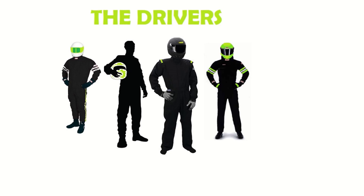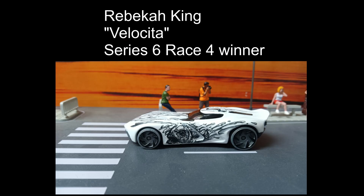Hey, it's Mr. Johns. Welcome back to Grizzly Mountain Downhill Diecast Raceway. This is our Series 6 Championship.